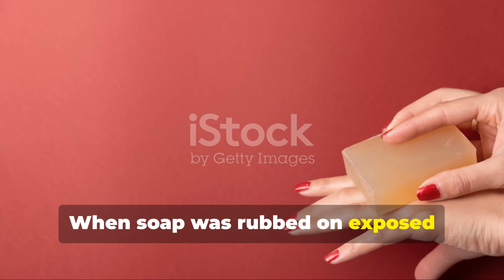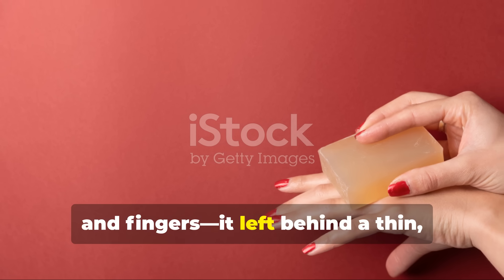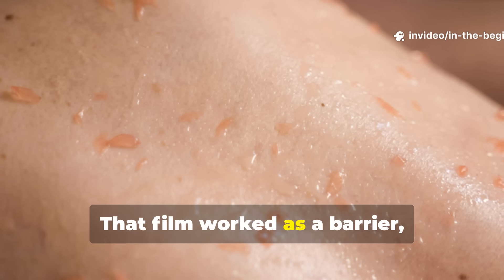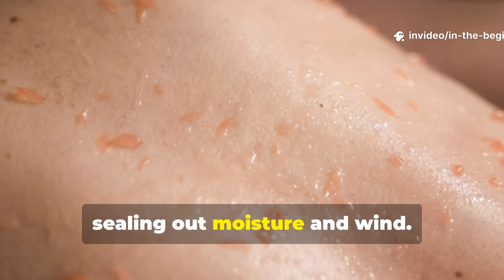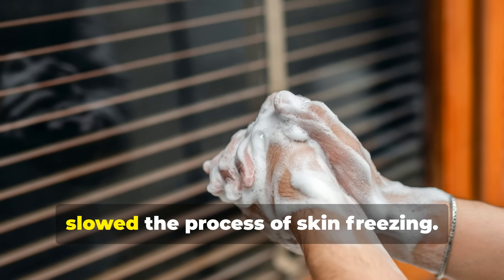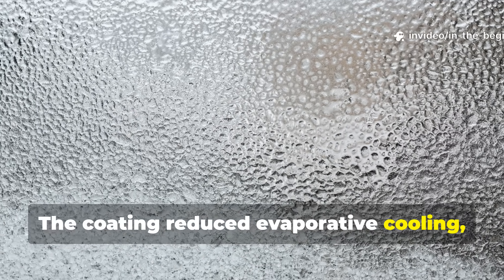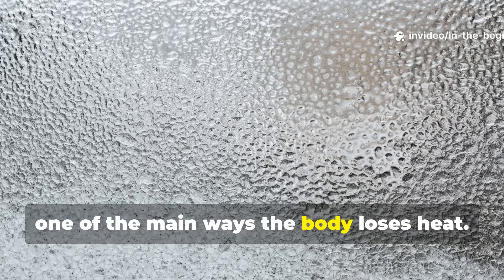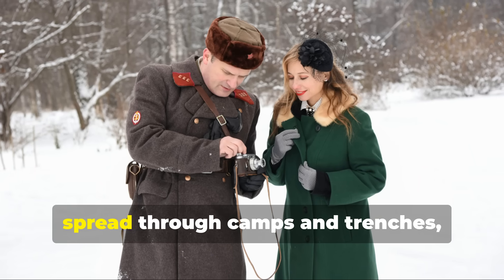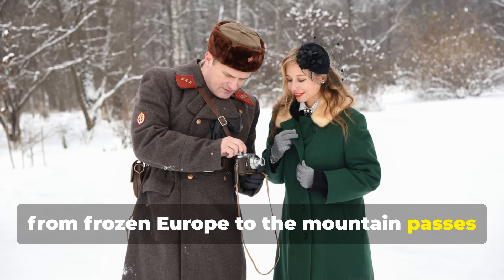When soap was rubbed on exposed skin—particularly on the cheeks, nose and fingers—it left behind a thin, waxy film. That film worked as a barrier, sealing out moisture and wind. The effect was simple but vital: it slowed the process of skin freezing. The coating reduced evaporative cooling, one of the main ways the body loses heat. What began as an improvised trick quickly spread through camps and trenches, from frozen Europe to the mountain passes of Norway.